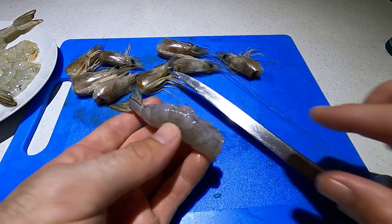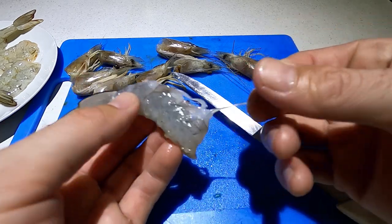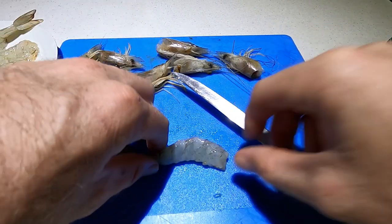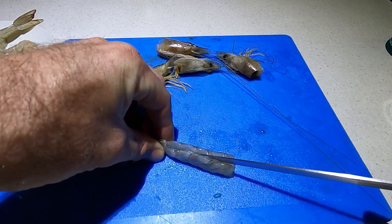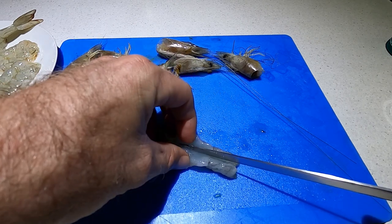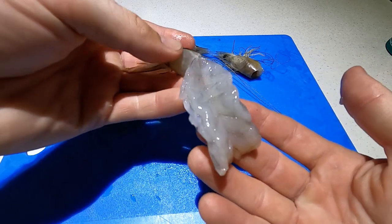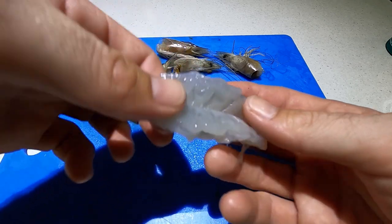You cut down there and take the vein out. Oh, this guy's pretty empty. There you go. And then we want to use a very sharp knife and cut almost all the way through from the top to the bottom. You don't want to cut all the way through — you want to leave a little bit there and that will fly open like that. And you're ready to rock and roll.